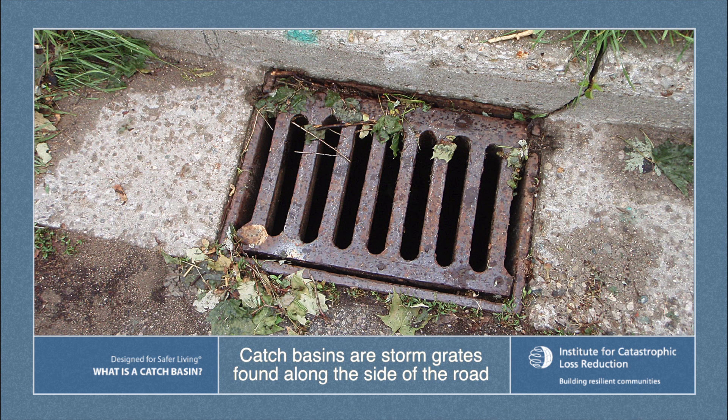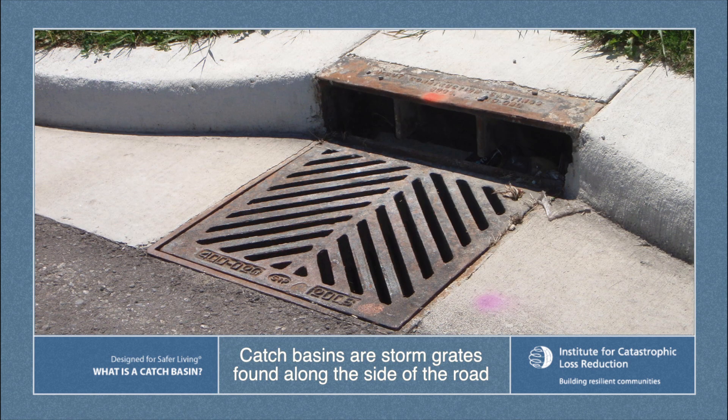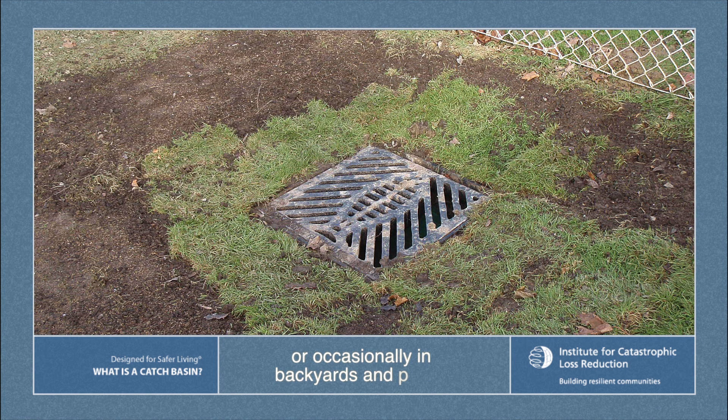Catch basins are storm grates found along the side of the road, or occasionally in backyards, parks, or rights of way. They are a key part of any storm water management system.